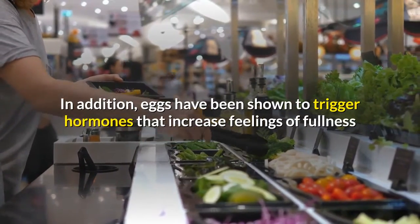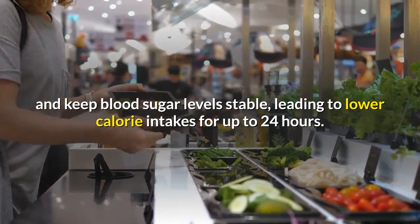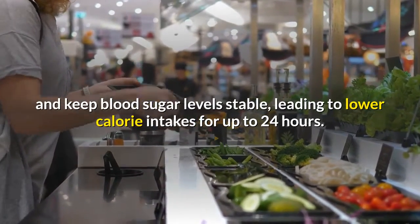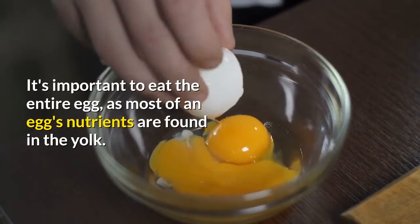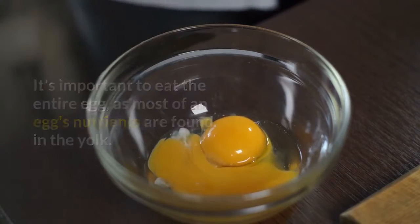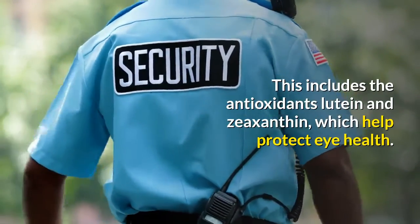In addition, eggs have been shown to trigger hormones that increase feelings of fullness and keep blood sugar levels stable, leading to lower calorie intakes for up to 24 hours. It's important to eat the entire egg, as most of an egg's nutrients are found in the yolk. This includes the antioxidants lutein and zeaxanthin, which help protect eye health.